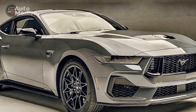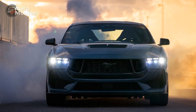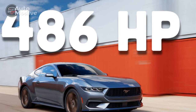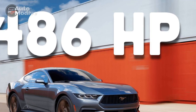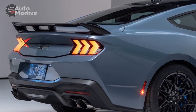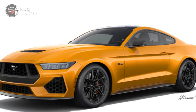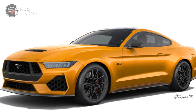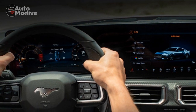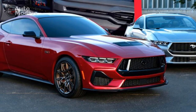3. Sleek design — the modern yet classic design captures the essence of the Mustang's heritage while incorporating contemporary aesthetics, making it visually appealing. 4. Customization options — Ford offers a wide range of color choices and customizable features, allowing buyers to personalize their Mustang GT to suit their preferences. 5. Comfortable interior — the premium materials and well-designed cabin offer a comfortable and driver-focused environment for extended journeys. 6. Improved ride and handling — the MagnaRide adaptive damping system enhances ride quality and provides agile handling characteristics, adapting to various driving conditions.